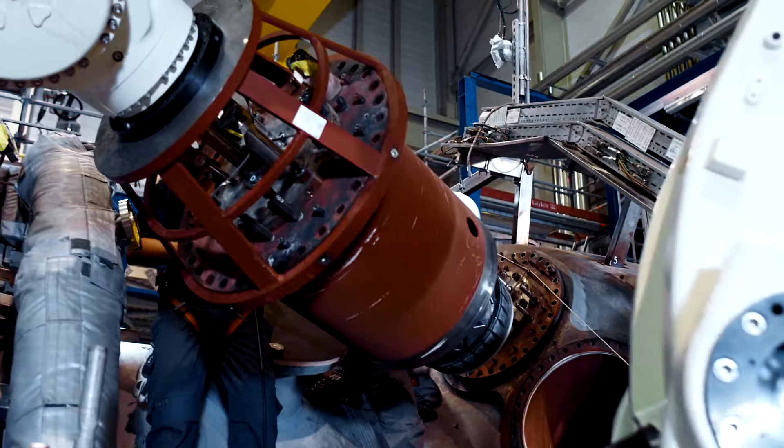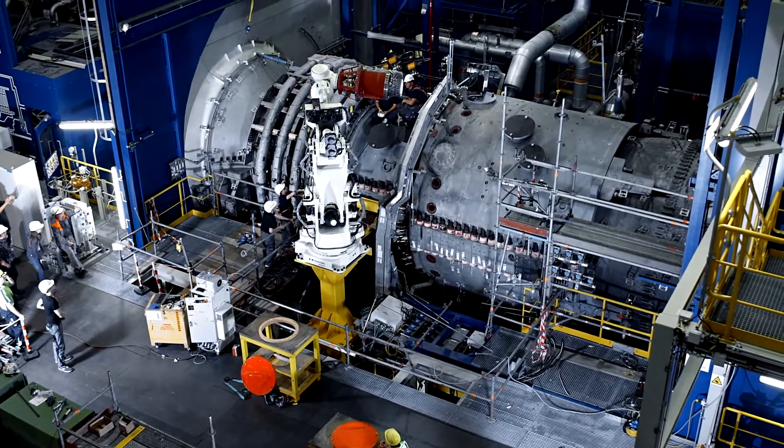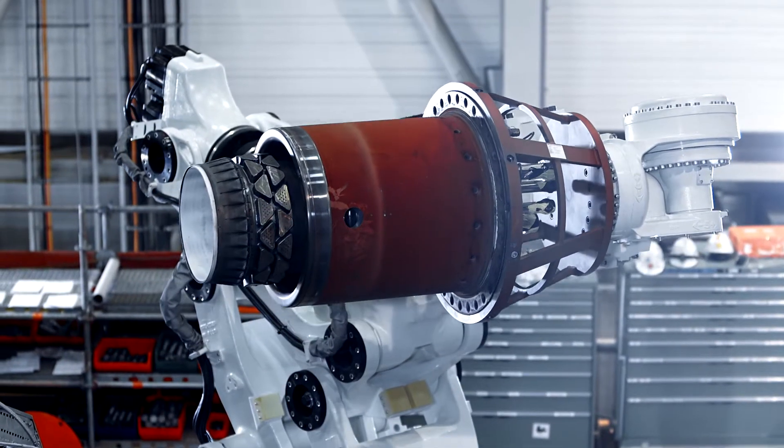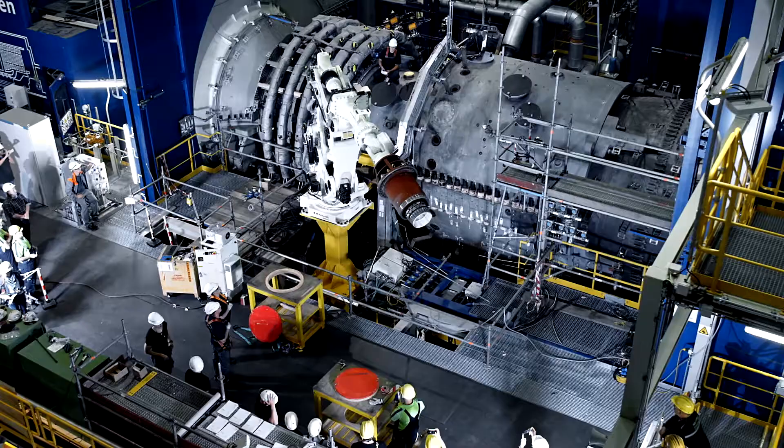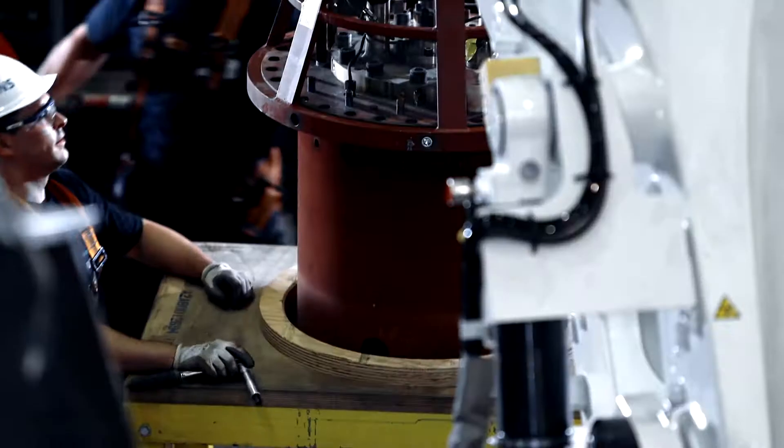And because it is a six-axled robot, which is extremely strong, it's able to bear these loads. It's able to carry up to a ton at a distance of four meters. That was the deciding factor for us.